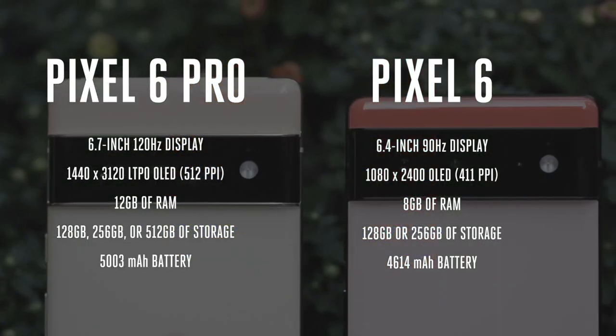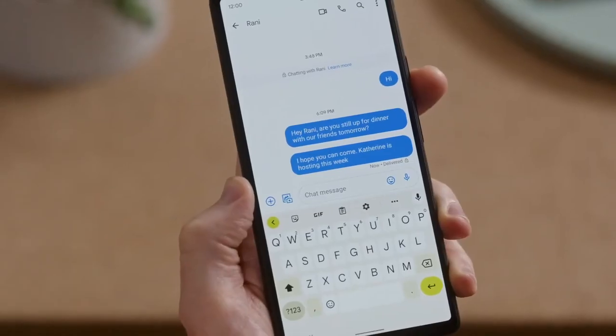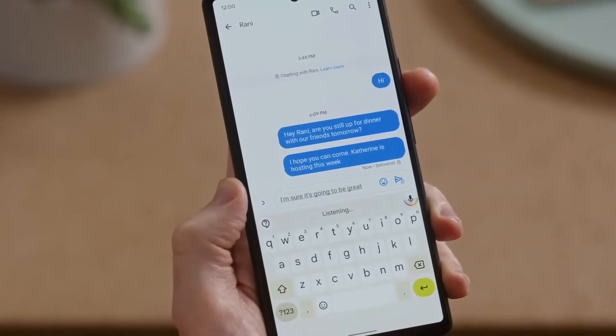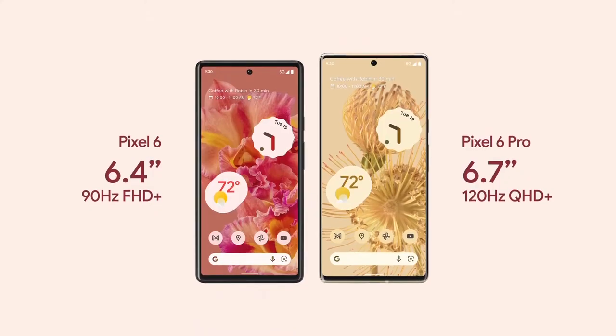The Pixel 6 and 6 Pro both have large OLED displays. The 6 screen measures 6.4 inches diagonally, has 1080p wide resolution, and can refresh at 90Hz for a smoother scrolling experience. It's a flat panel and has slightly larger bezels all around than the 6 Pro, which utilizes curved sides on its 6.7-inch, 1440p screen to minimize the bezels.